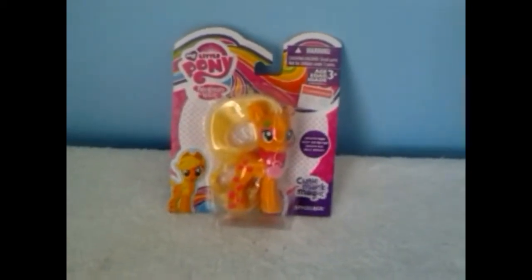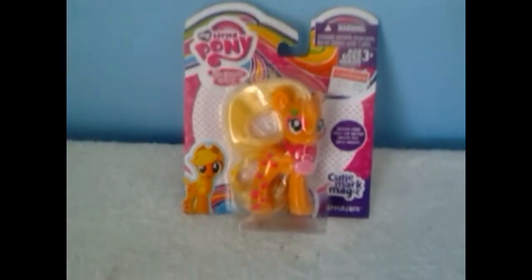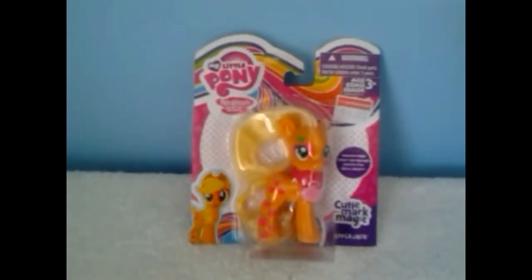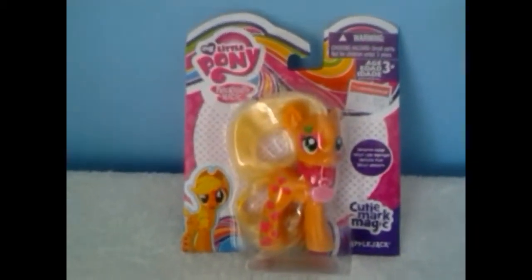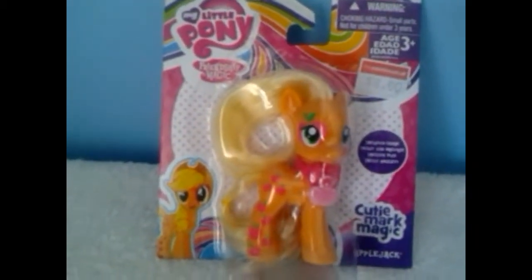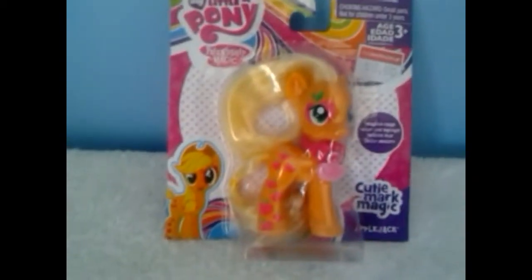Hi everyone, it's Amy from Joshi and Me, and I am back with another one of the Cutie Mark Magic ponies — Applejack! I found her again at the warehouse for $8 and picked her up the other day. This is her own packaging; it's got a different colored packaging to the other Friendship is Magic ponies, and there's a picture of her in her cartoon form.